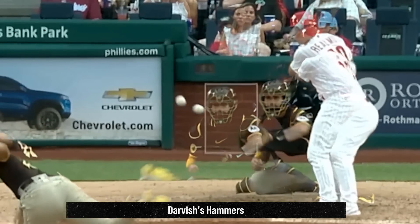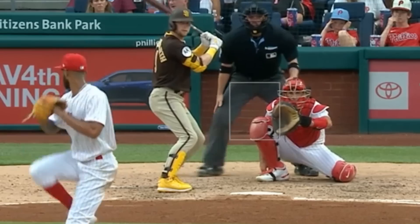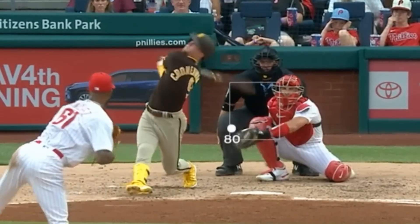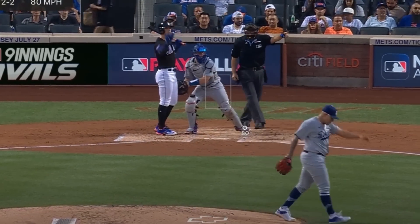Darvish outdueled Christopher Sanchez, who had 5Ks in 5 innings, giving up 3 runs, and had this changeup. Julio Arias had 7Ks in 6 innings, giving up only 1 hit and no runs. He got a sword on his slurve, painted with his fastball, as well as had this nasty cutter.